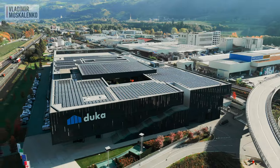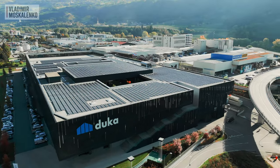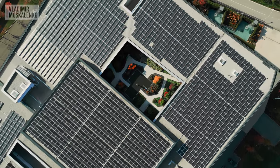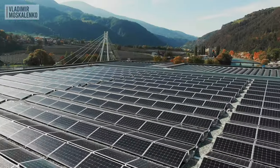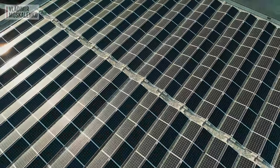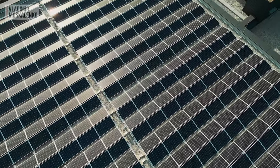The modern factory appeared here only at the end of 2018, so it can be rightly called the most modern factory of shower enclosures in Europe. Let's get acquainted with the range Duca offers and how they produce their wonderful products.